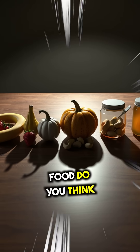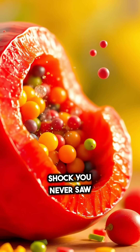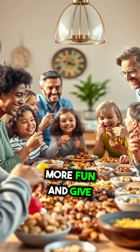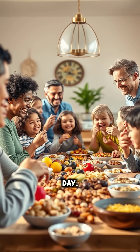Which common food do you think hides the strangest secret? Maybe your next bite will reveal a delicious shock you never saw coming. Exploring these botanical oddities can make eating a lot more fun and give you a newfound appreciation for the foods you enjoy every day.